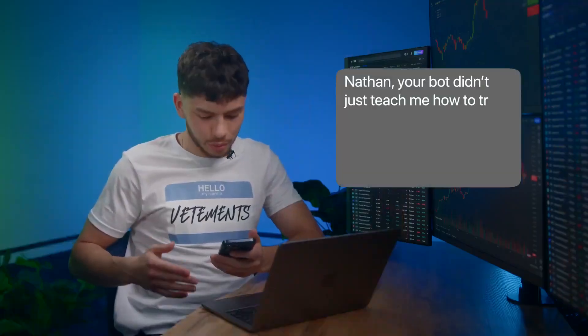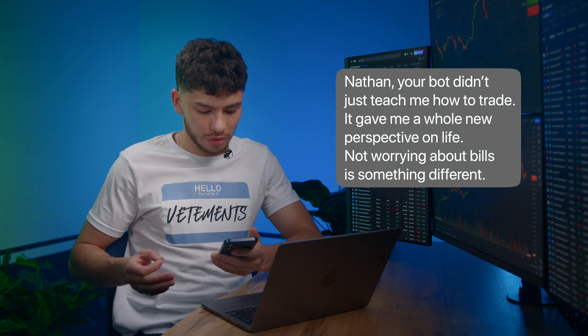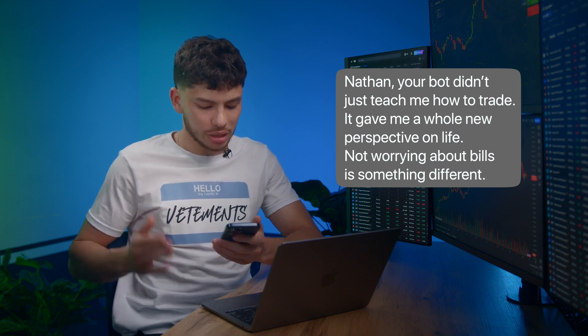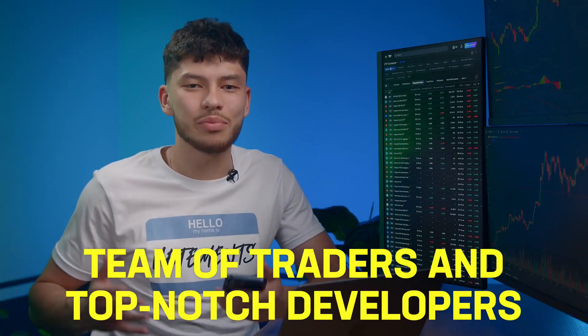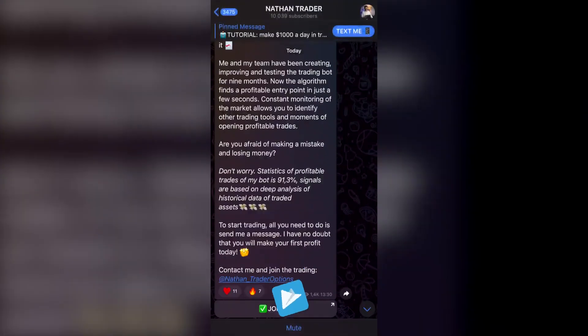Moving on. Do you know what you are one click away from? "Nathan, your bot didn't just teach me how to trade. It gave me a whole new perspective on life. Not worrying about bills is something different." That's the message I got this morning. To be honest, it wasn't just the bot — it was my team of traders and top-notch developers.